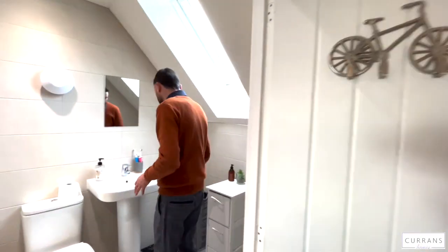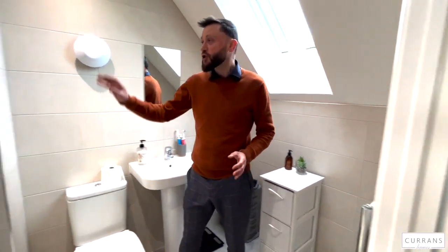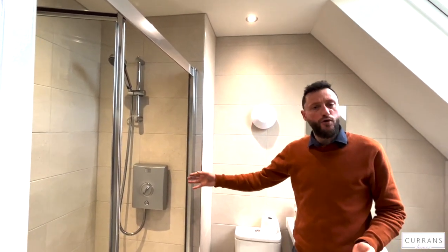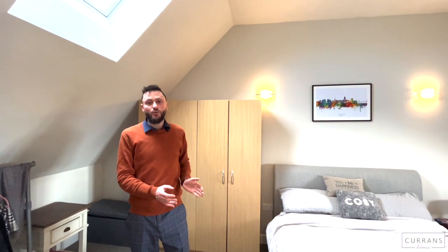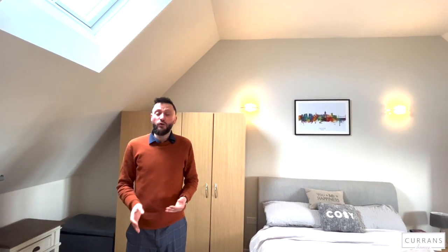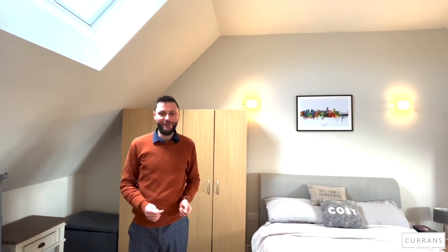Completing the accommodation is an ensuite shower room — a good-sized Roca suite, pristine at only two to three years old, with a good-sized double walk-in shower cubicle. This shower is electric, which is a nice bonus if anything goes wrong with the gas system. There's a chrome heated towel rail and a double-glazed Velux window for light. That is the guided tour of 43 Devana Gardens. The property is ready to go and there shouldn't be a chain, so if you'd like to book a viewing, give us a call at Current Homes on 01244 313 900. Thank you very much for watching.